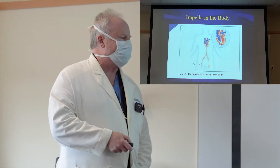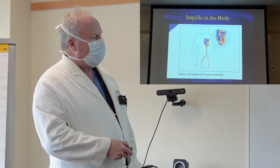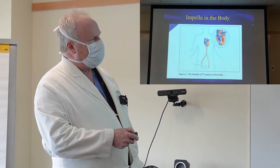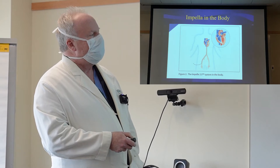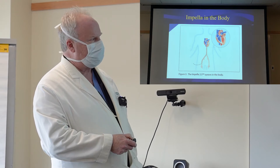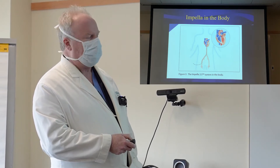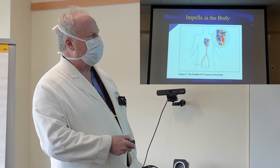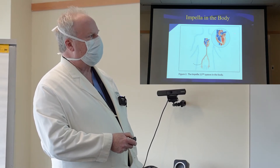The device is inserted percutaneously — it goes through an artery in the leg, and then we thread it up into the heart. It sits across the aortic valve in the ventricle of the heart. The heart has four chambers: atria, which are the small chambers at the top, and ventricles, which are the big chambers that do the majority of the pumping. The right ventricle supplies blood to the lungs, and the left ventricle supplies oxygenated blood to the rest of the body when it returns from the lungs.